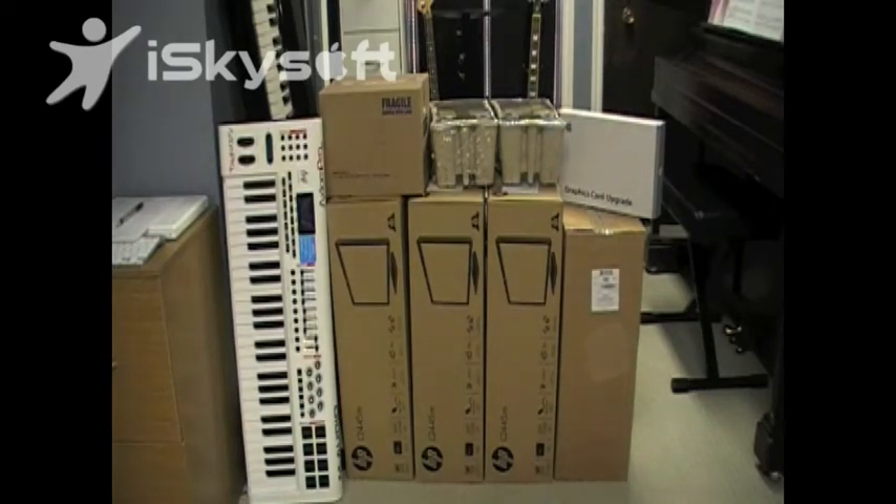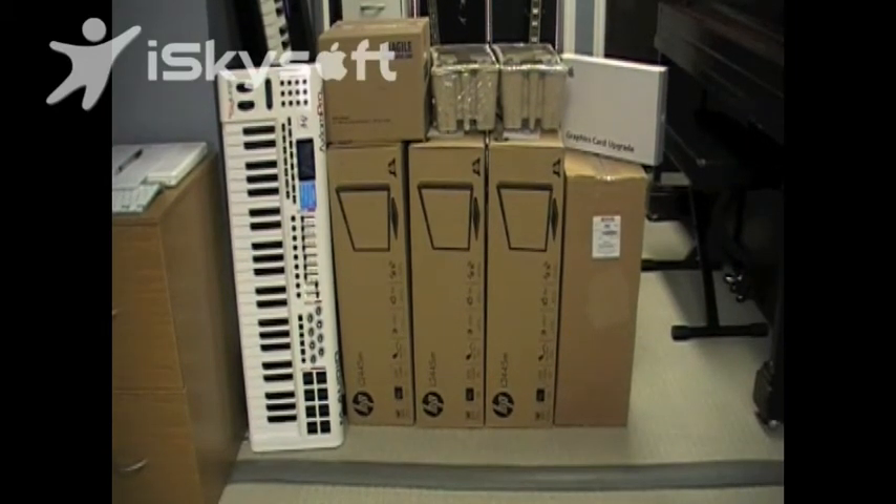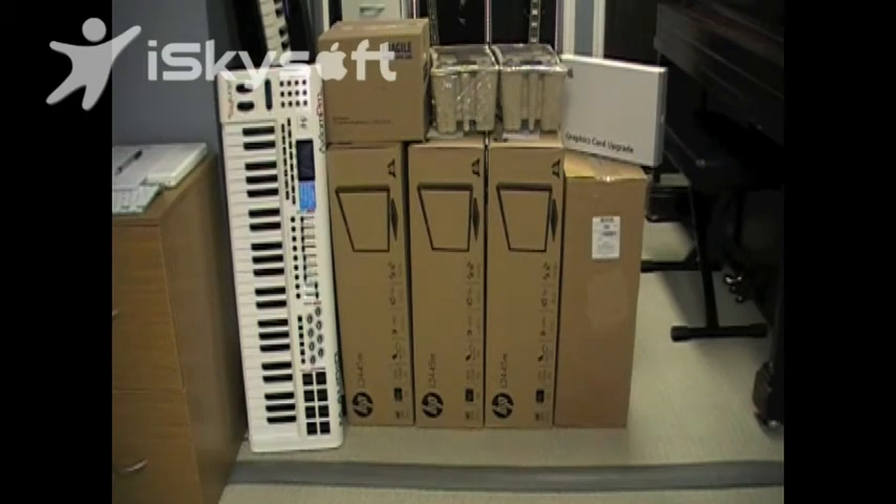Hey guys, it's Dom again. I just wanted to show you what has been going on and what I just received today. What I did was I sold the dual 30-inch Apple Cinema Displays that you've seen in a lot of my videos. I wanted three monitors, and I thought I could buy almost four monitors for the same price as what I got from selling them.